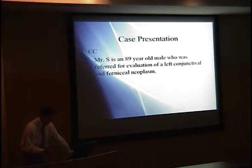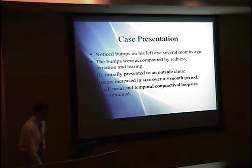This case is one I encountered working in Dr. Mamelis' lab — a tissue sample that came in to us. The patient was Mr. S., an 89-year-old male, who was referred for evaluation for a left conjunctival neoplasm. He had noticed some bumps on his left eye several months ago, and the bumps were accompanied by redness, irritation, and tearing.